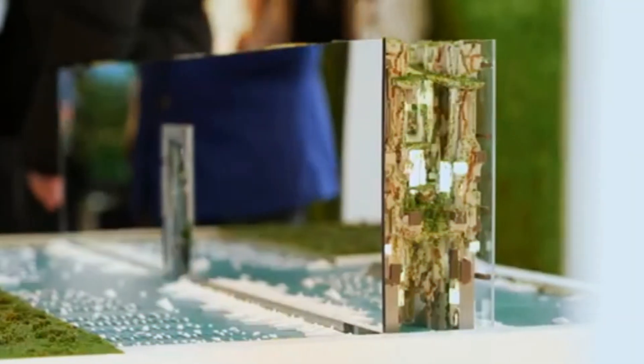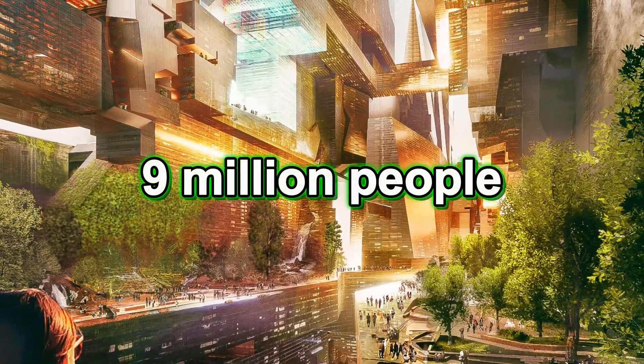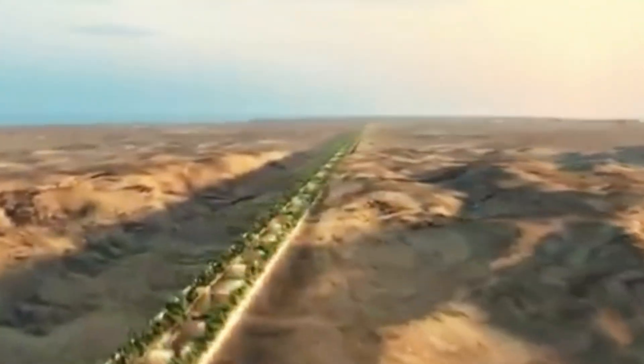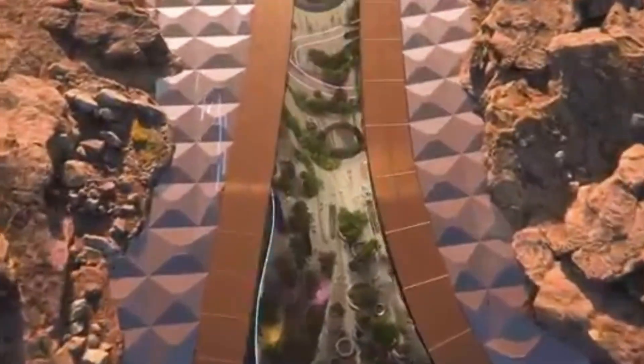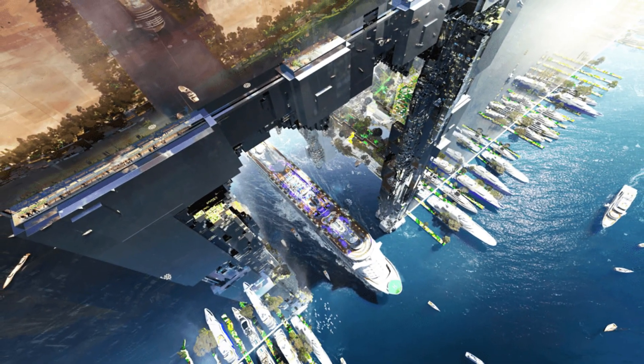Right at the center of this is a city called The Line — a huge, mirrored skyscraper designed to be 100 miles long and home to 9 million people. Most of the talk around Neom has been about high-tech farming, AI systems, and climate-controlled living spaces. But there's one part that doesn't get as much attention: a hidden underground port known as the Hidden Marina.